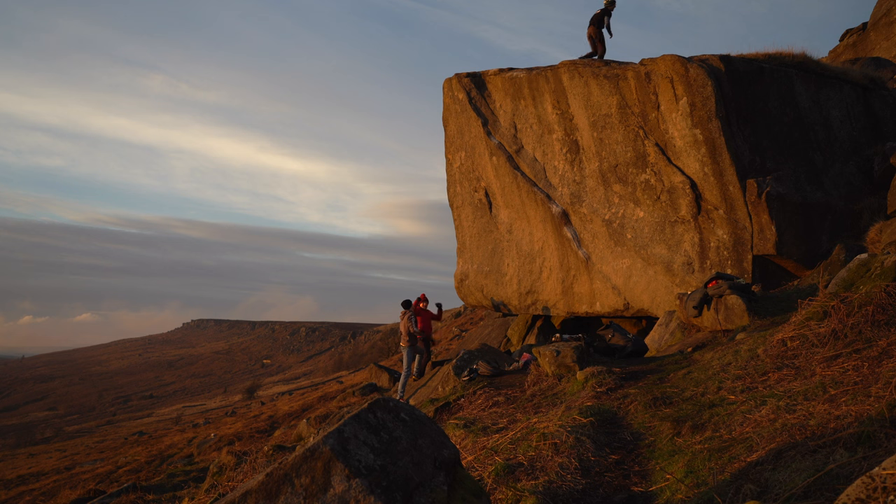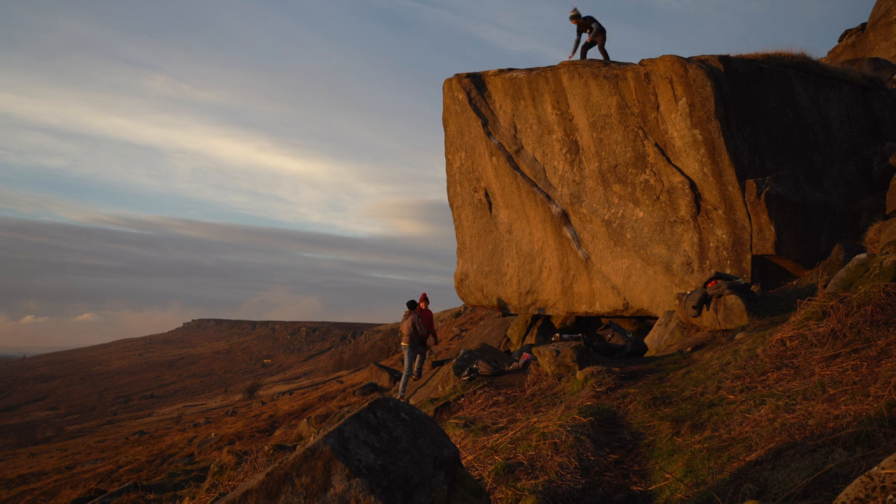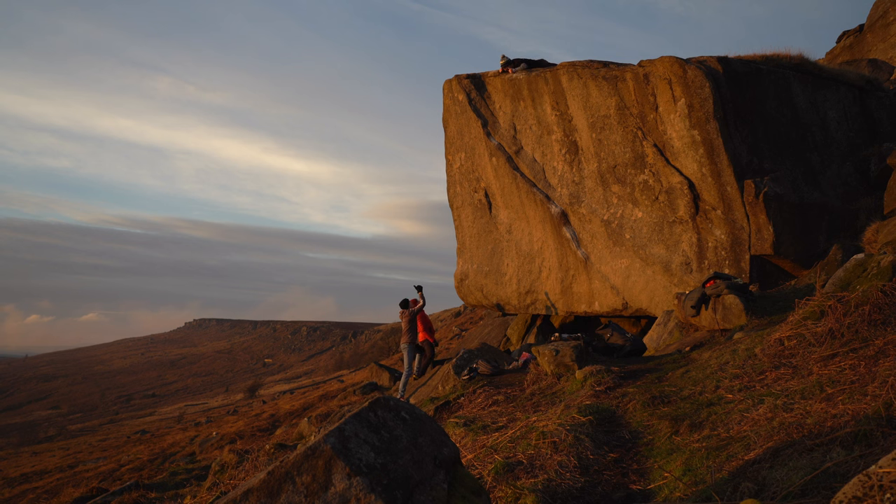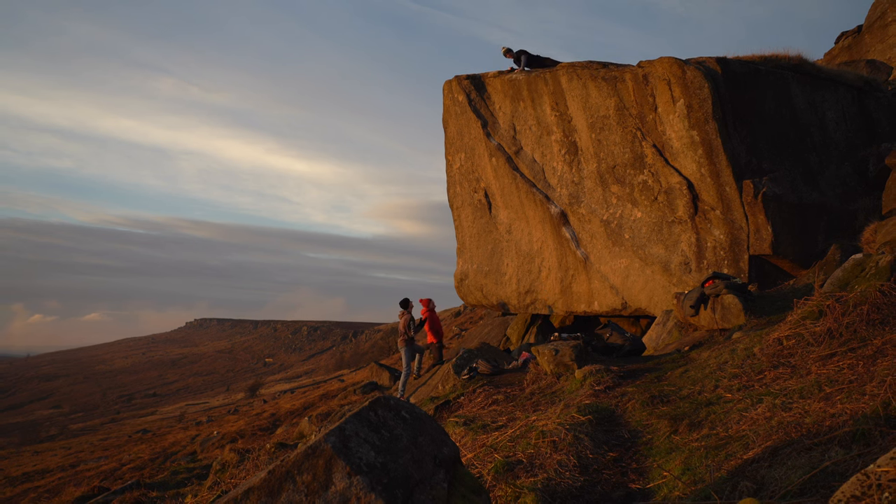There isn't a better way to finish off a climbing day than climbing in golden hour. Anyway, I hope you enjoyed this vlog — if you want to support my channel, please like, comment and subscribe.